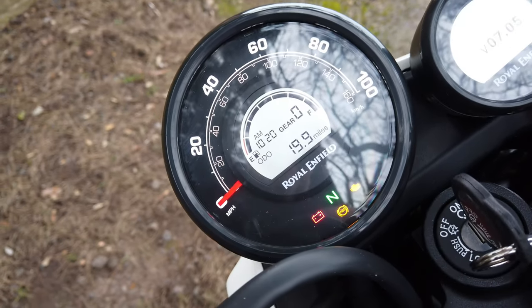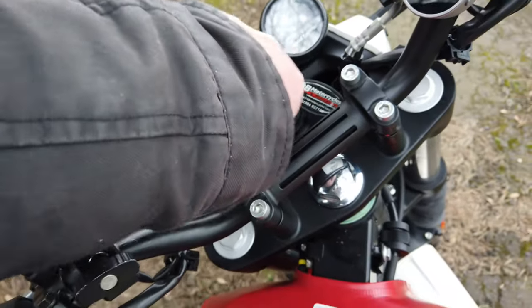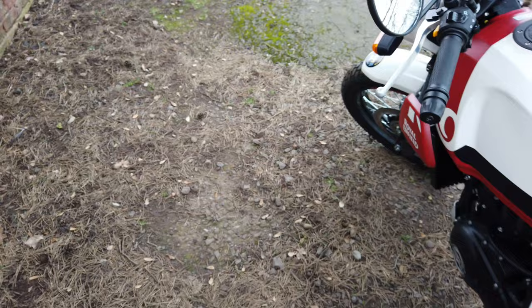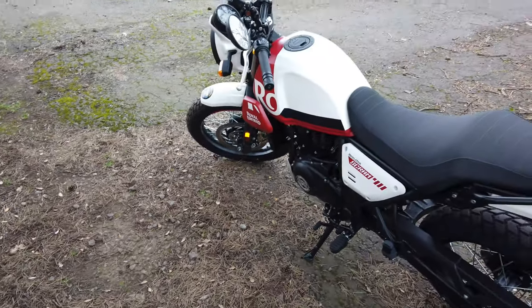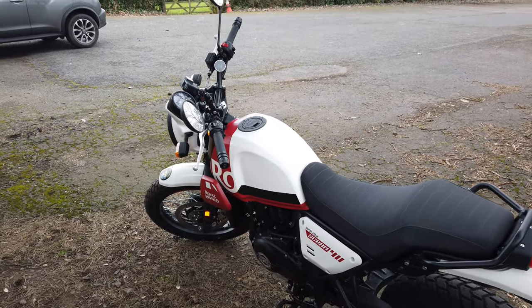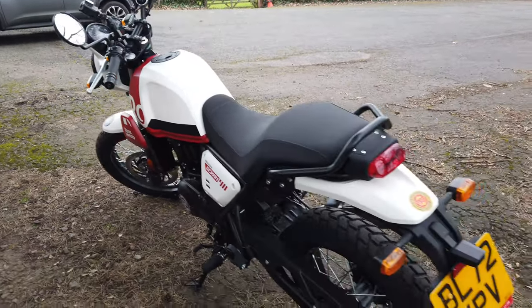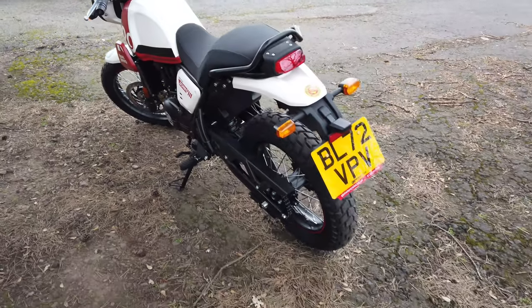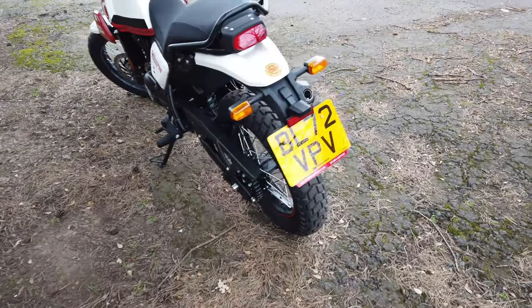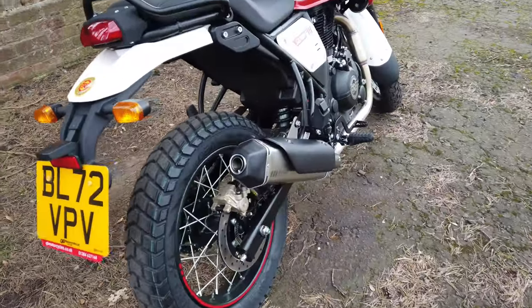We're at 19.9 miles now, so I've done 17 miles on her so far. We're off to try and get as many miles as we can today in order to get her up to first service. It's a very sedate maximum speed of 40 miles an hour today.